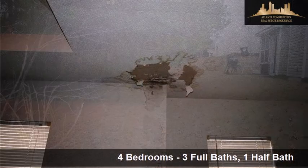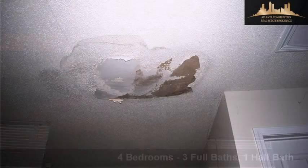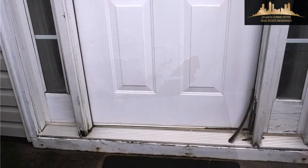Interior features of this property include a first-floor master, a fireplace, and a family room. On the outside, this property features concrete siding.